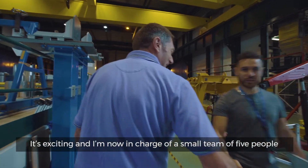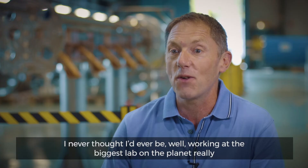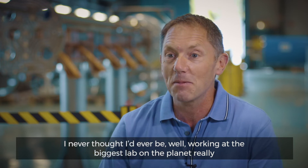It's exciting, and I'm now in charge of a small team of five people. I never thought I'd ever be working at the biggest lab on the planet, really.